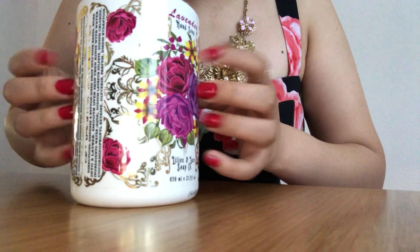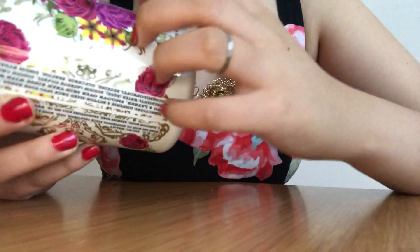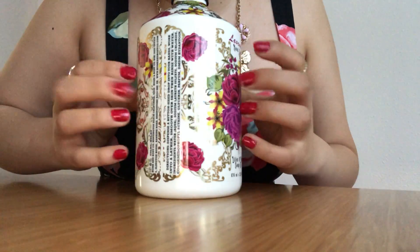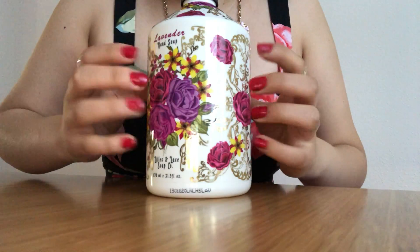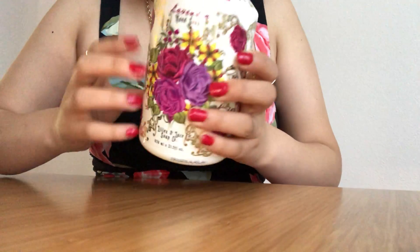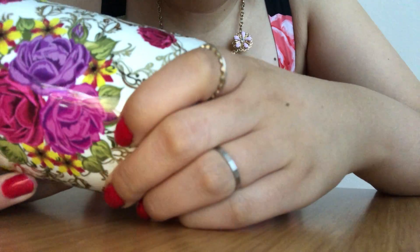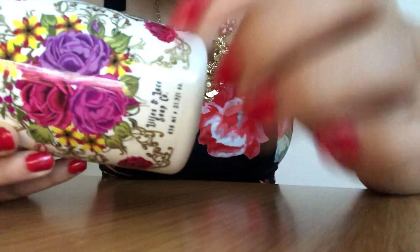This is lavender hand soap by Lily's and Lace Soap Company. It smells very sweet and it has lasted me a long time — it's been in my bathroom for probably a good month or two months and it's still like three-fourths full. I love the high tapping sound on the top of this container. It says to dispense a button-size drop into your hands, work into a lather, smooth over skin, then rinse with warm water.